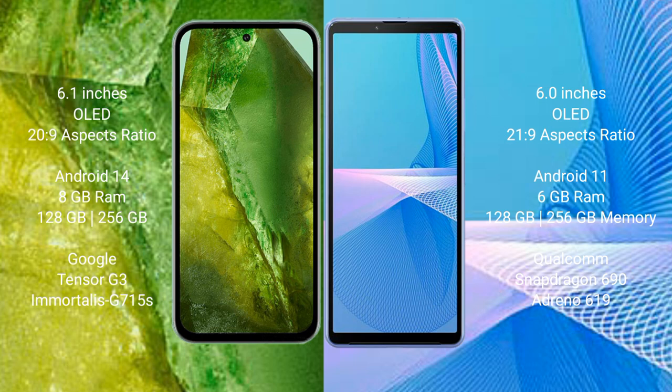Google Pixel 8a comes with 8GB RAM, 128GB or 256GB internal storage, Tensor G3 processor, and GPU. Sony Xperia 10 Mark III comes with 6GB RAM, 128GB or 256GB internal storage, Qualcomm Snapdragon 690 processor, and Adreno 619 GPU.